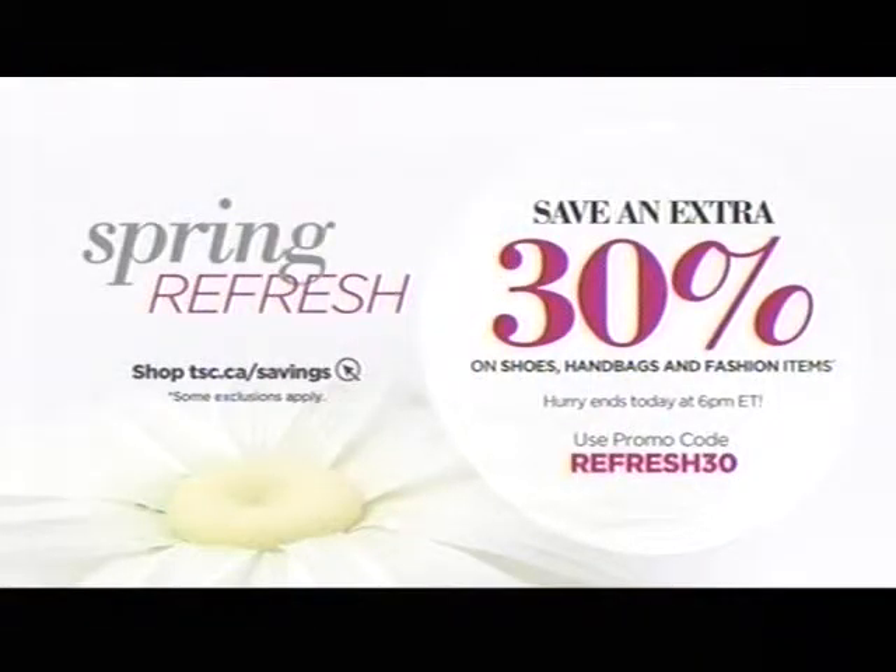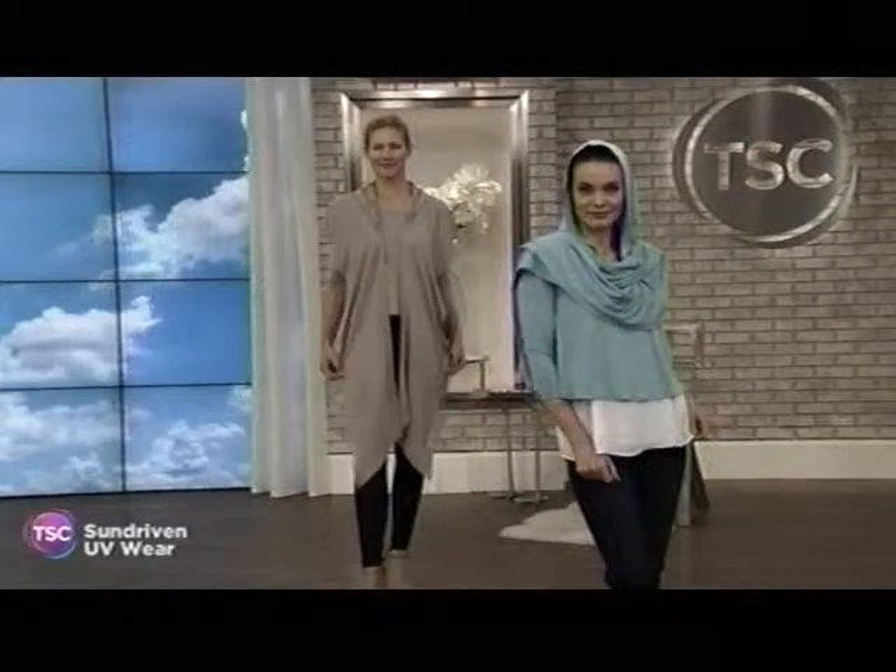The long gloves are item 515588. Also, we have our spring refresh — get an extra 30% off shoes, handbags, and fashion items. That ends today at 6 p.m. Eastern Time. Use promo code REFRESH30, or go to tsc.ca/savings. That's an extra 30% off.